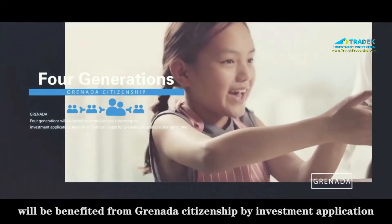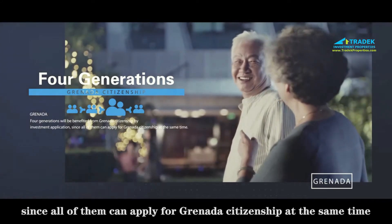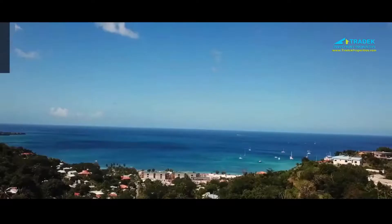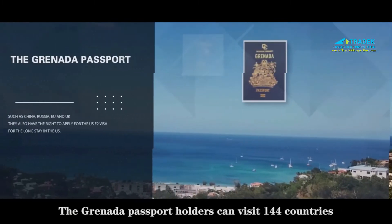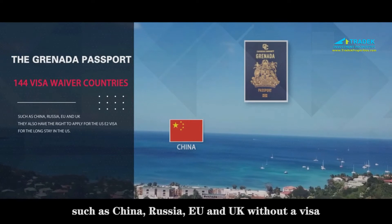Grenada passport holders can visit 144 countries — such as China, Russia, EU, and UK — without a visa, and they also have the right to apply for the U.S. E-2 visa for a long stay in the U.S.